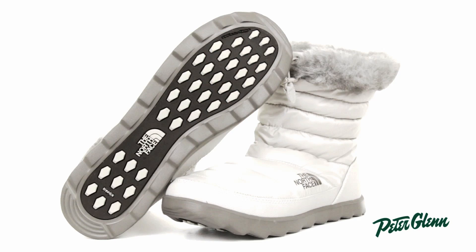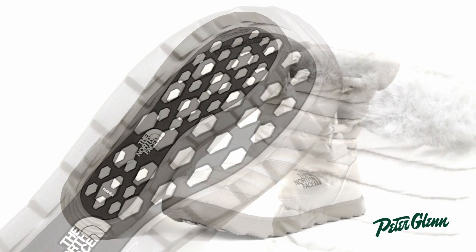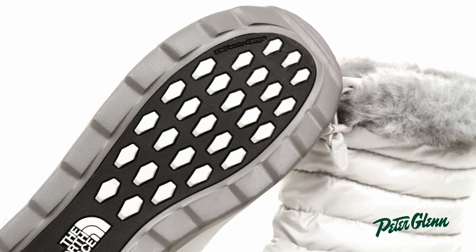The North Face integrated their winter grip sole on the bottom of this bootie, which has temperature-sensitive ice pick lugs that are really great for keeping you stable in uneven and wet conditions.